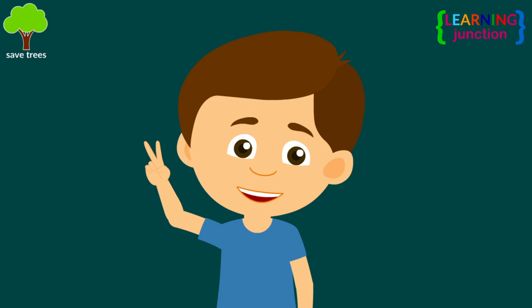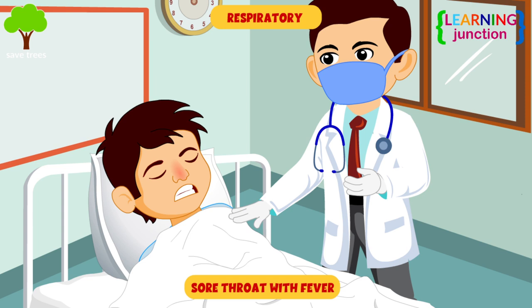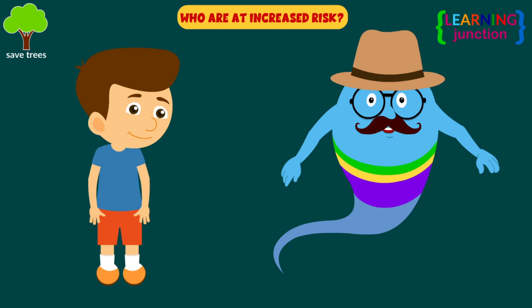There are two types of diphtheria: respiratory and cutaneous. Respiratory diphtheria presents as a sore throat with low-grade fever and a membrane attached to the tonsils, pharynx, and nose. Cutaneous diphtheria involves the skin. It may present as a scaling rash or ulcers with clearly demarcated edges and membrane.